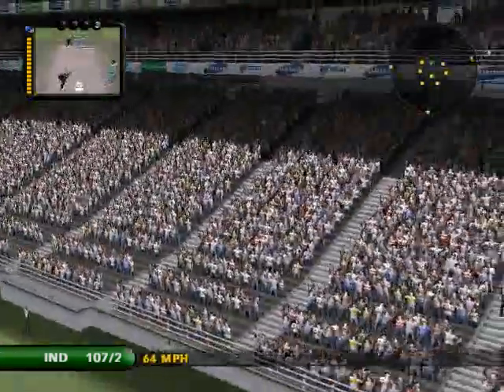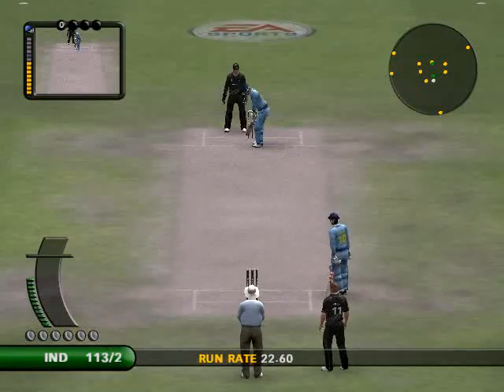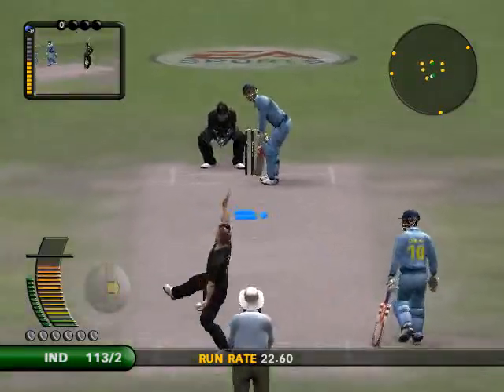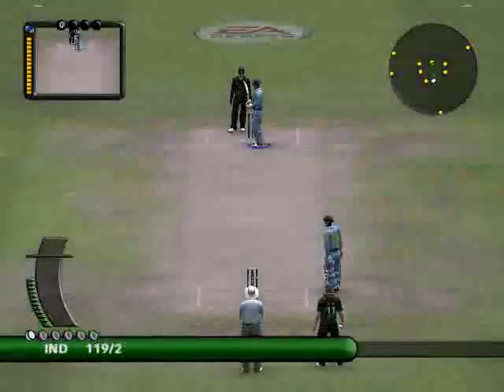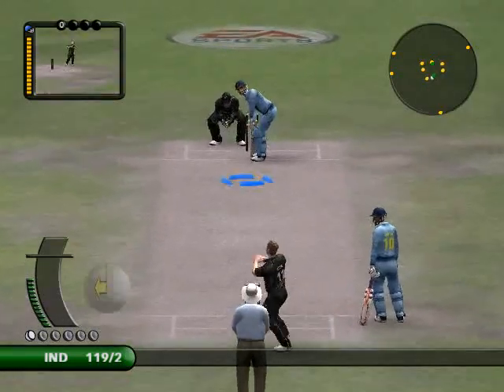He scores the vast majority of his runs through the leg side, and the end of the over. He has smashed that a long, long way. That is great to watch for the neutral, not so good for the bowler.